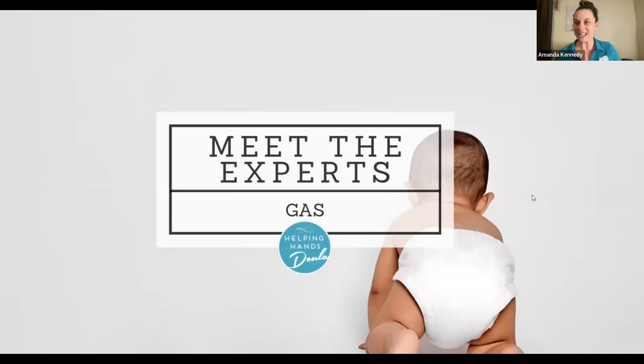Good evening, everyone. I'm just giving a moment for everyone to get connected to their audio. You'll probably be able to hear the thunder rolling in the background. So if things happen, we're just going to roll with it tonight.